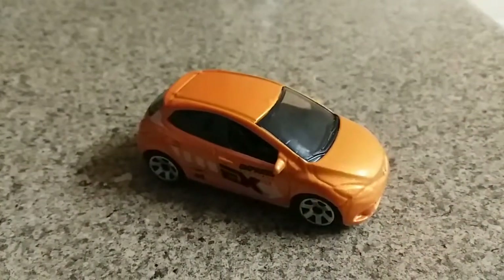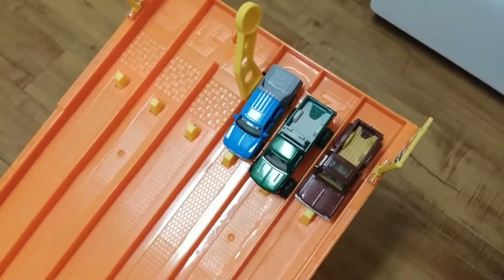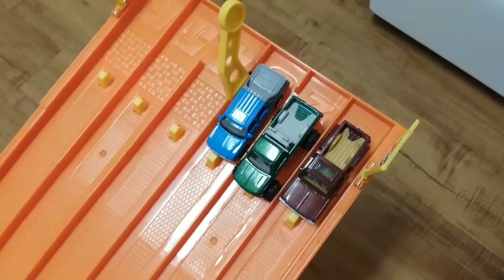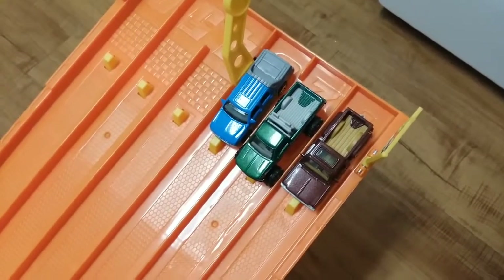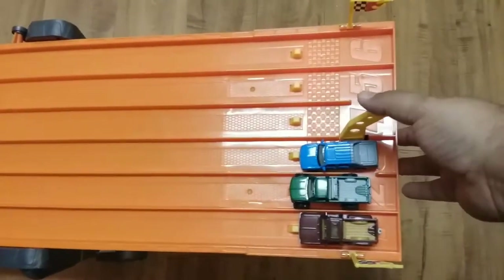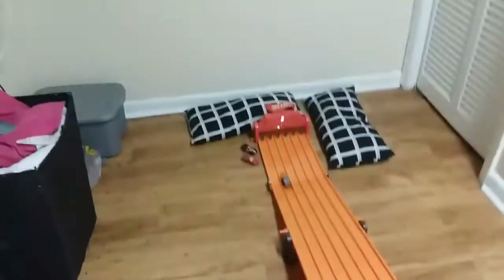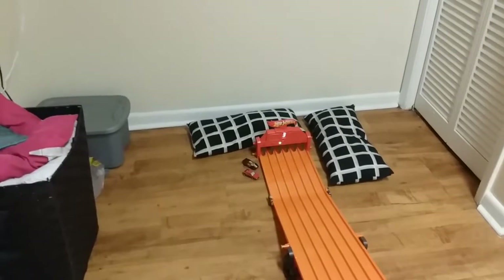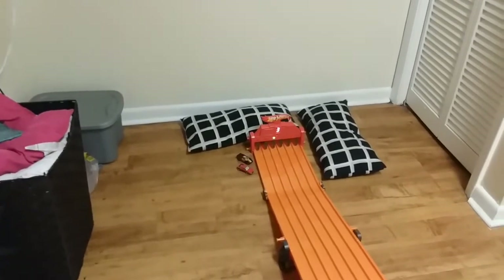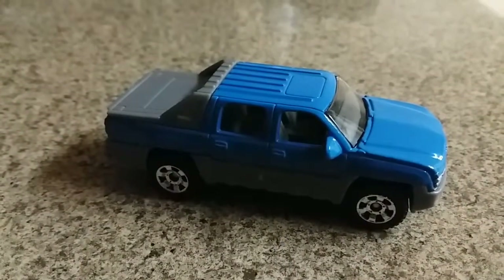The Mazda 2 is moving on. Remaining vehicles are lined up. On your mark, get set, go! The Chevy Avalanche is moving on.